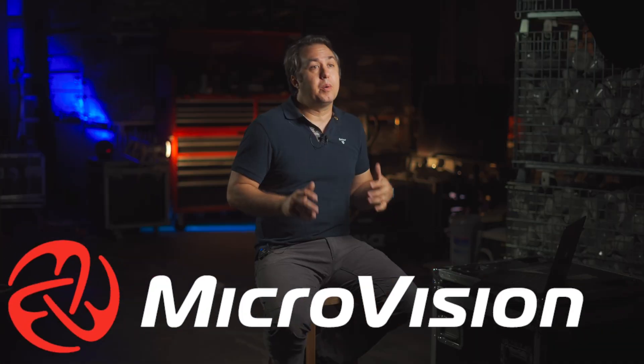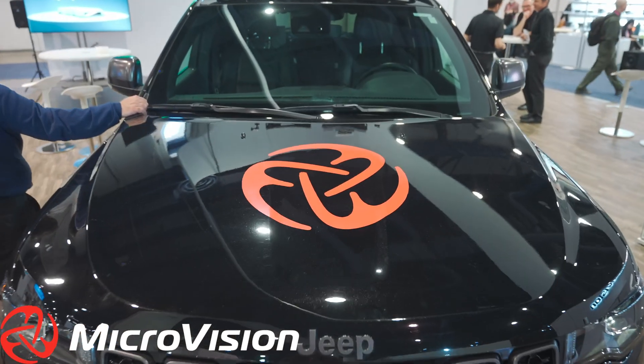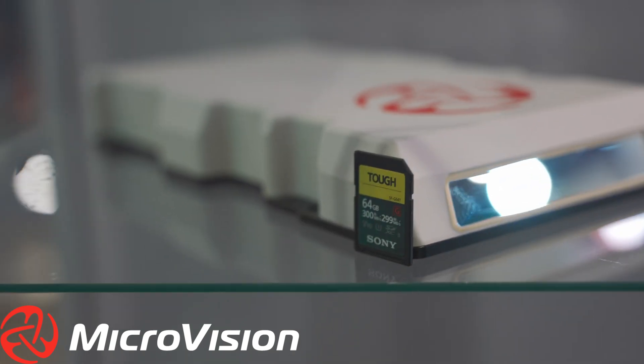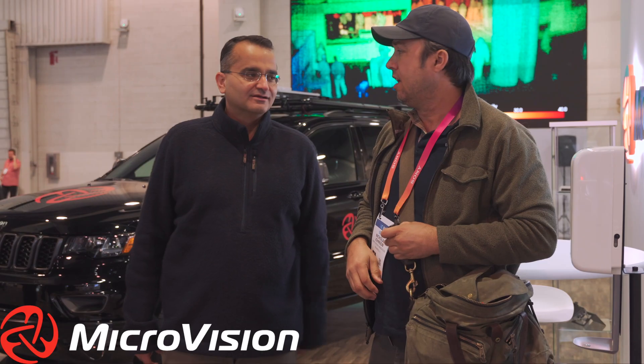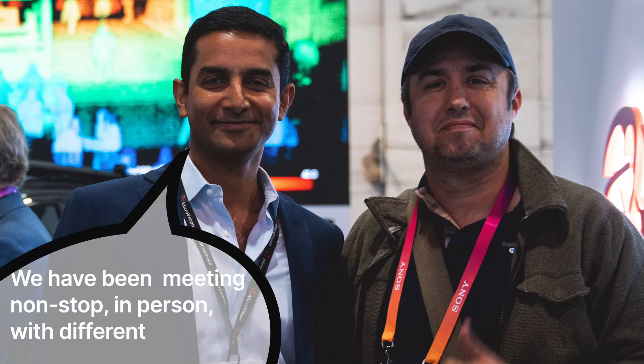If you've been following my channel for any amount of time, you know that I have one significant investment in one LiDAR company in particular: Microvision. They were at CES with their test vehicle from the promo videos they had been putting out over the last year of testing with their Maven DR sensor. I actually got to talk to Sumit, the CEO, and sit down in a private room with the CFO and another unnamed investor. Anabob told me in no uncertain terms that they have been meeting non-stop in person with different OEMs all week.